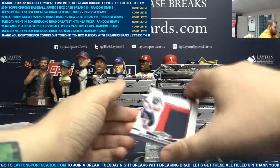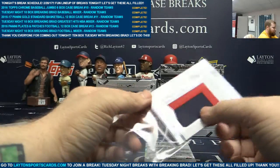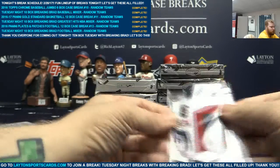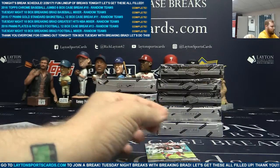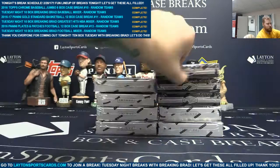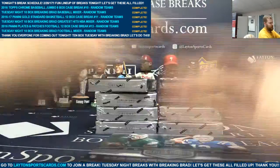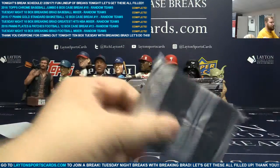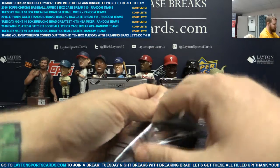Three-color jumbo patch to 50, Braxton Miller. Yellow Plate, one of one, Ronnie Hillman. Tyrell Pryor to 99. Yeah, it looks much, much better than Replay. Like, you'll actually be able to recognize all of the names.